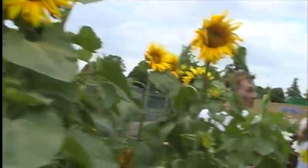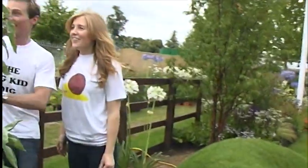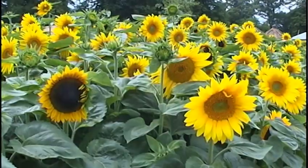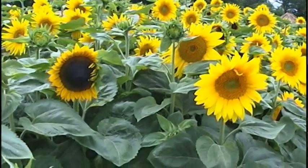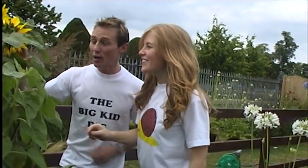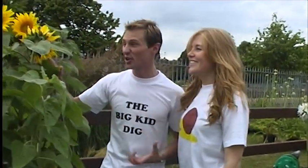Look at these — they're so big, almost as tall as you. They're absolutely huge. That one's going to overtake you, I think, Steve. I think so eventually. Now these are sunflowers. They're bright and yellow and really tall, and they grow quickly as well. They look so cool. They grow really, really tall — even taller than this, and I think they're so cool.